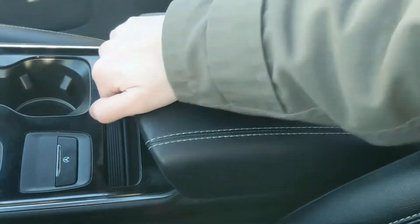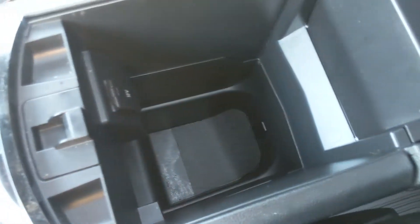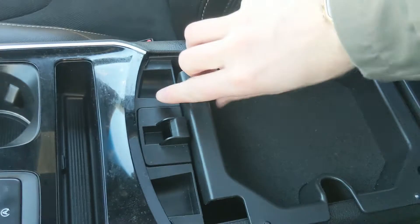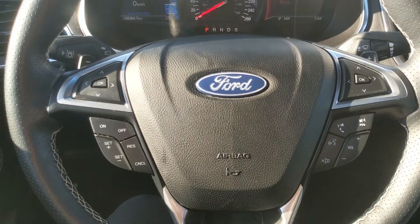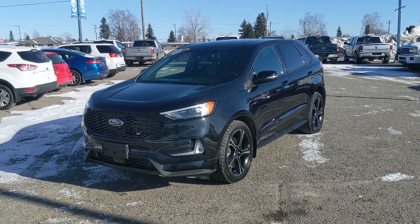There's another little cubby and then your center compartment slash armrest with a removable tray — ton of room inside with another 12 volt so you can plug something in from there too. Last but not least, you do have a panoramic moonroof so you can let in the sunshine. If you're interested, feel free to give us a call at 250-563-8111 or come on down to the dealership and have a look for yourself. Have a nice day.